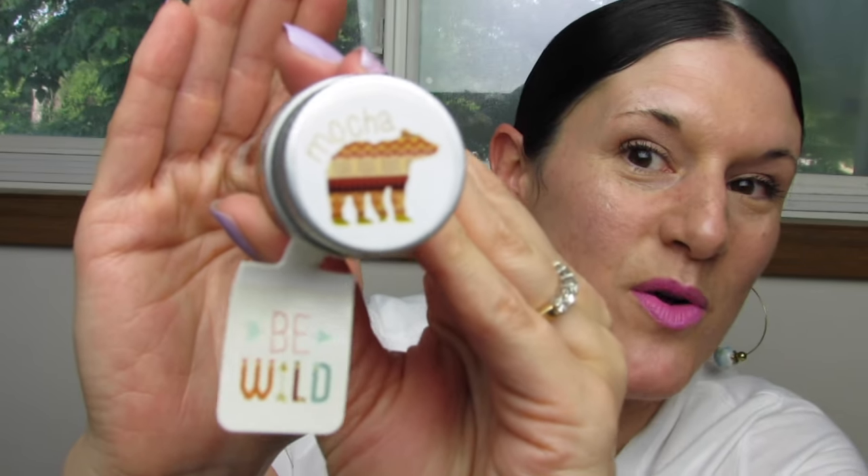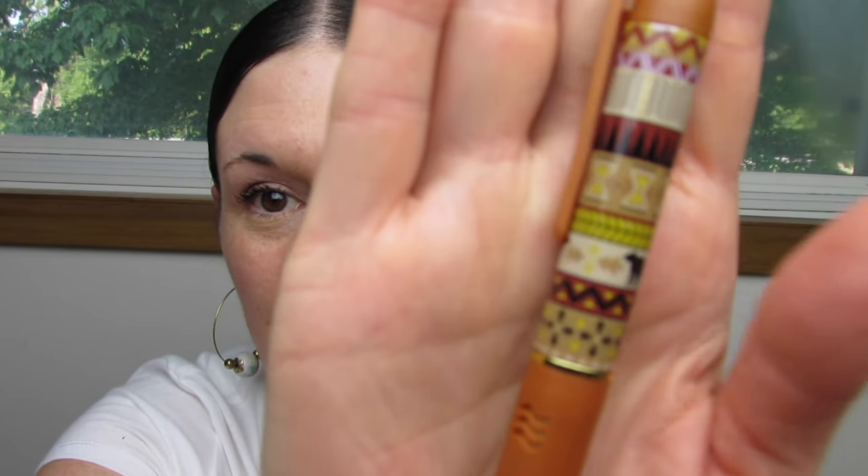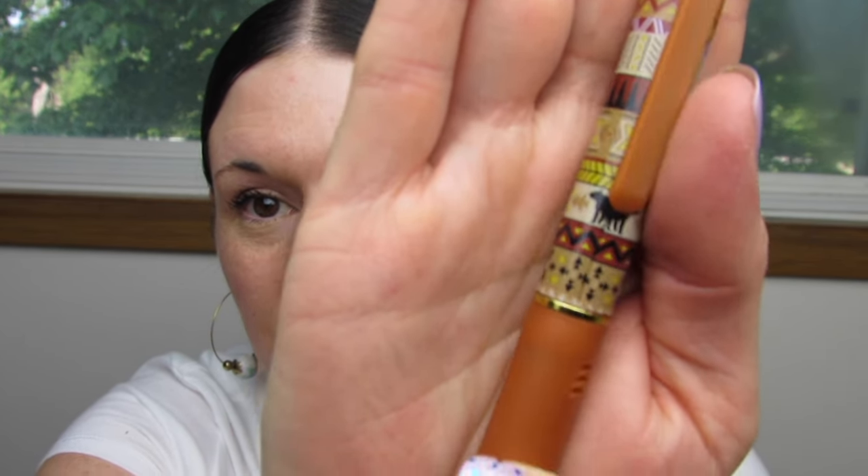Next we have mocha. Here's the logo for mocha — a little cute bear. And here's the design for mocha. Very chocolatey, a very strong hot chocolate. The scent is guaranteed to last for two years.